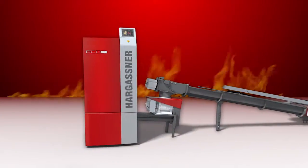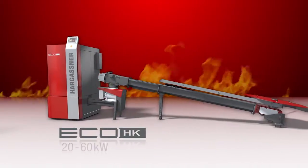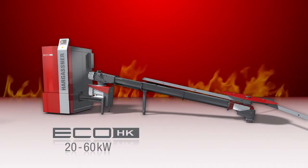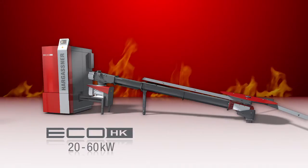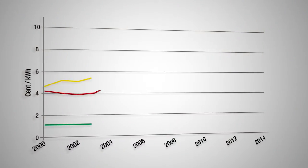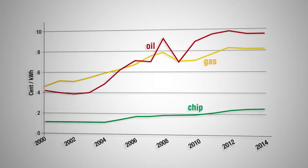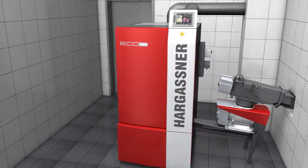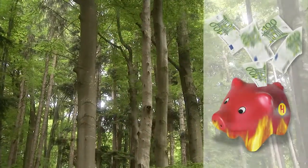Hargassner has created a woodchip boiler series which excels for its economy, efficiency and superior comfort. Whether it is a new build with the least heat demand or a retrofit with higher energy demand. In comparison to ever increasing heating oil and gas prices, woodchip prices stay constant and cost efficient. With a Hargassner biomass boiler you are reducing your heating bill and ensuring a more environmentally friendly world for our children to live in.